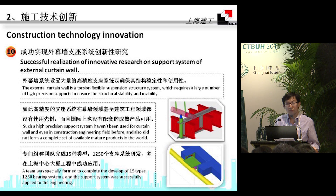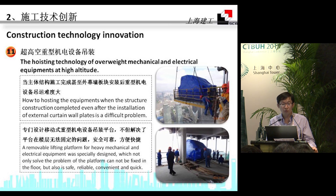Together with other research institutes, we also developed a unique external curtain wall system. It is a torsional flexible suspension structure system, which requires a large number of hyper-tension supports to ensure stability and usability. Because hoisting equipment after structural construction is completed — even after curtain wall installation — is very difficult, we developed a removable and mobile lifting platform for heavy mechanical and electrical equipment, making it convenient and safe.